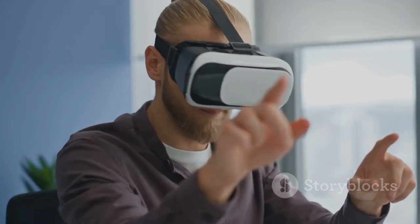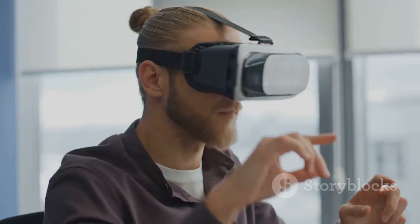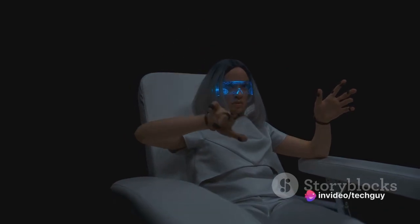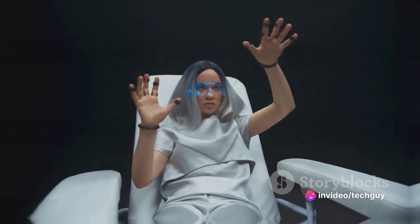These headsets contain high-resolution displays that provide a wide field of view, creating a sense of presence and immersion. They also incorporate motion tracking sensors, ensuring that your movements are accurately replicated in the virtual world.